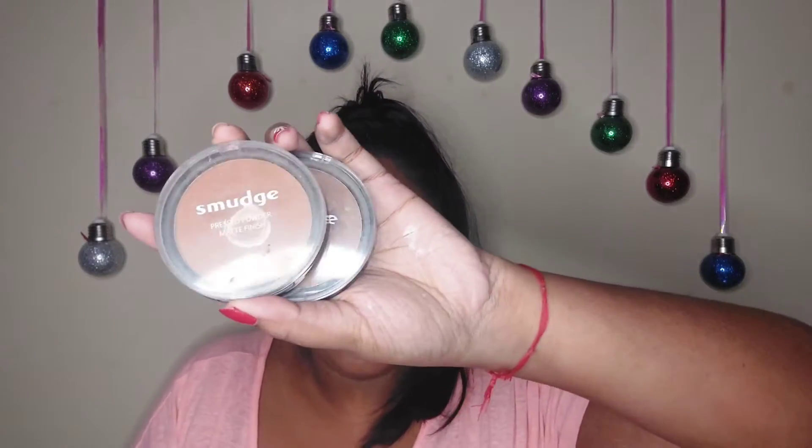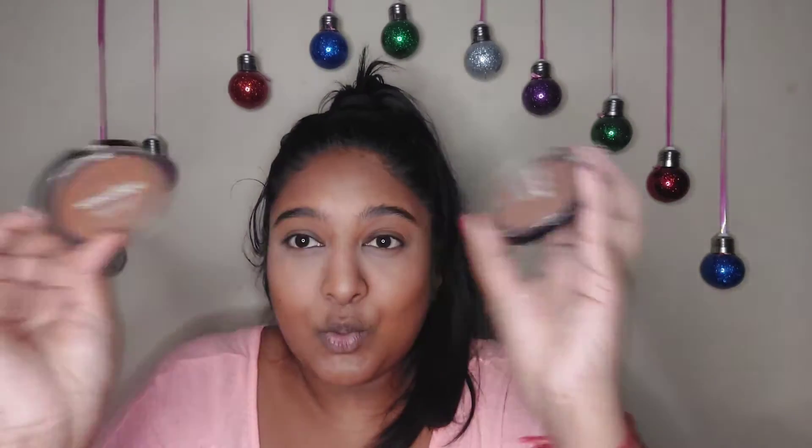The next two products I have used before but I did buy these this year, and that is the Smudge powders available at Clicks. These are really nice. I have shade Almond for my face and shade Walnut for my contour. These are just daily powders — nothing too fancy about them. They're easy to find, they're pigmented, they smell fine — sometimes a bit chemically but overall they're decent.